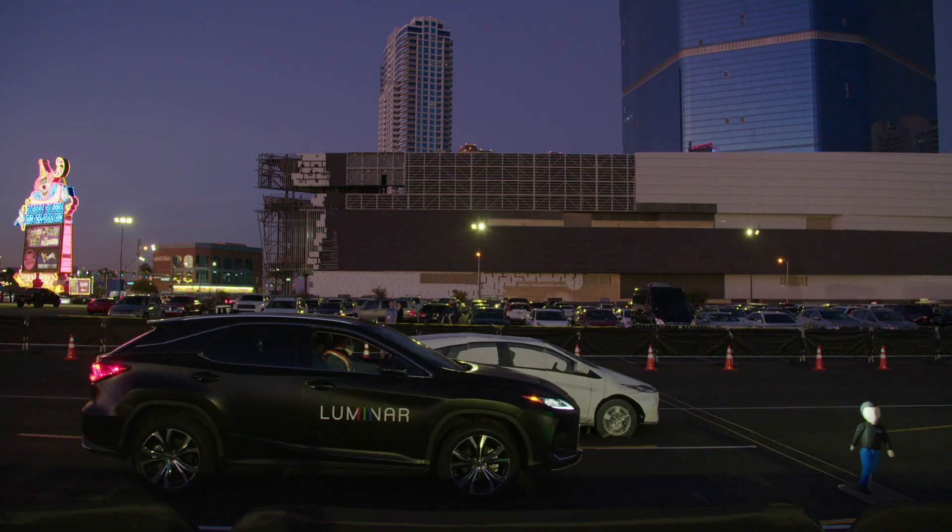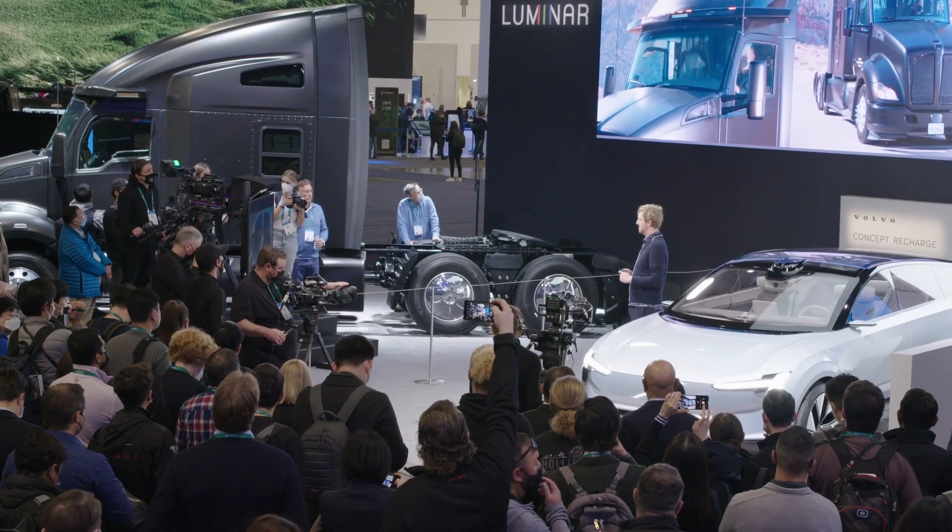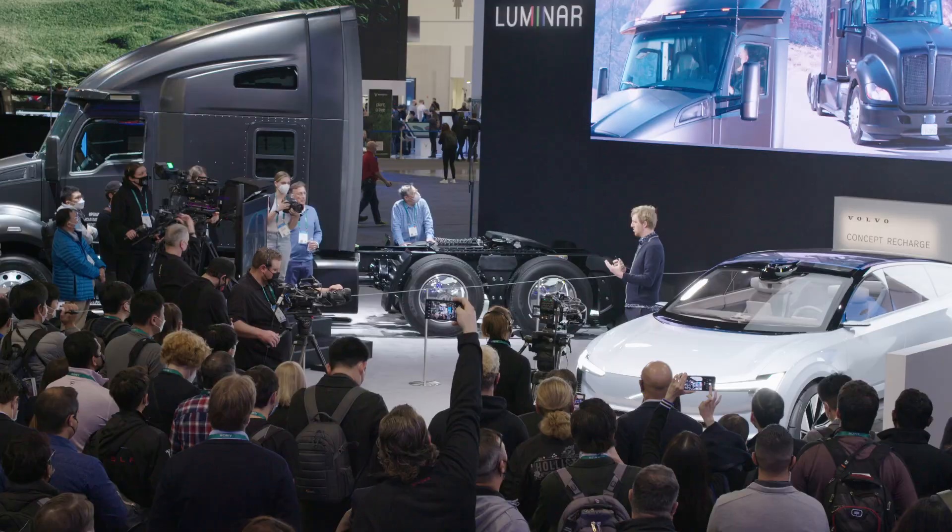As we go forward into the next year, it's really exciting to see ourselves moving into real functions, showing the world what's possible, finding ways to integrate these solutions into our customers' full vehicle stacks, and driving deeper into what's possible with LiDAR — all the way from sensing through action.